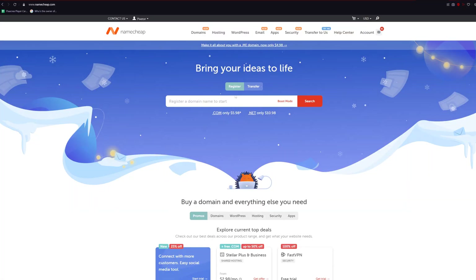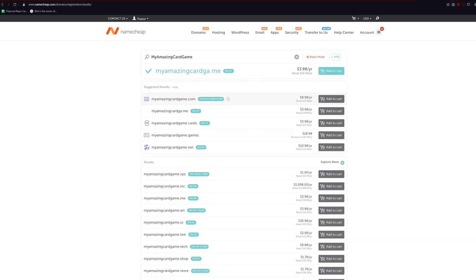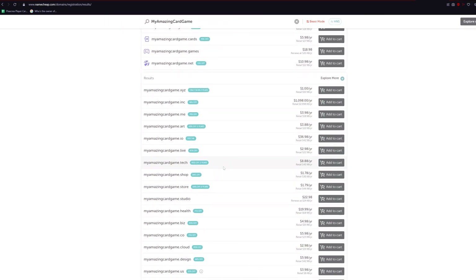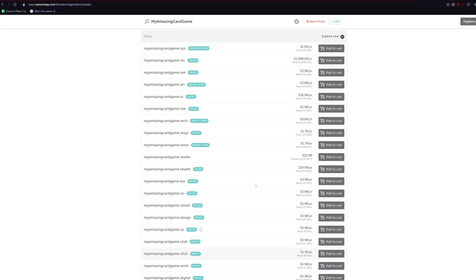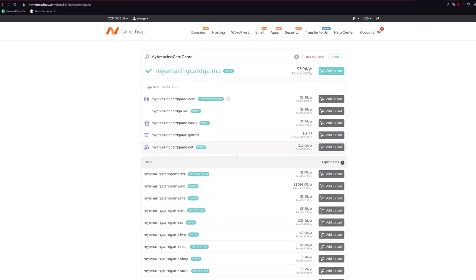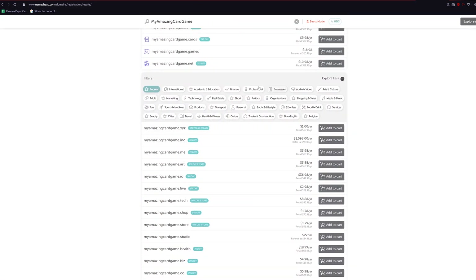The absolute first thing you're going to need to do is head over to namecheap.com. This is where you will buy your very first domain name. A domain name is literally just whatever your website is dot something — you can do dot com, dot news, dot net, dot triple-x if you really want to go that route. Now that you're in namecheap.com, go ahead and type in the name that you want, then look at all the TLDs and choose one you'd like. If you want something more professional, go with dot com.